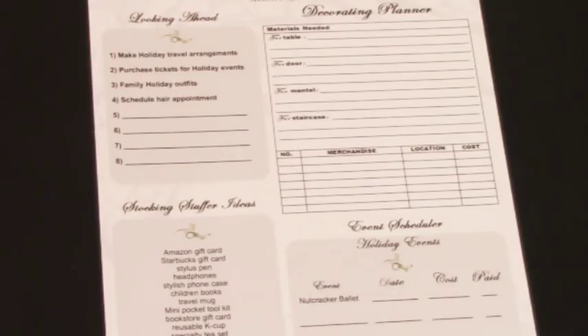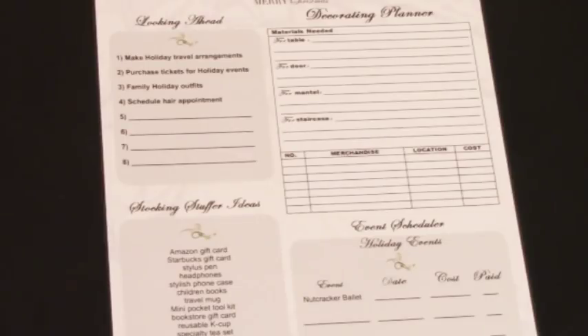We have: looking ahead, stocking stuffer ideas, decorating planner, and event schedule.